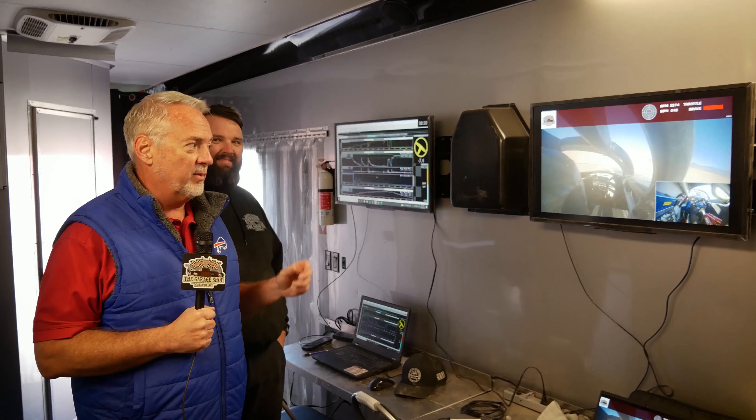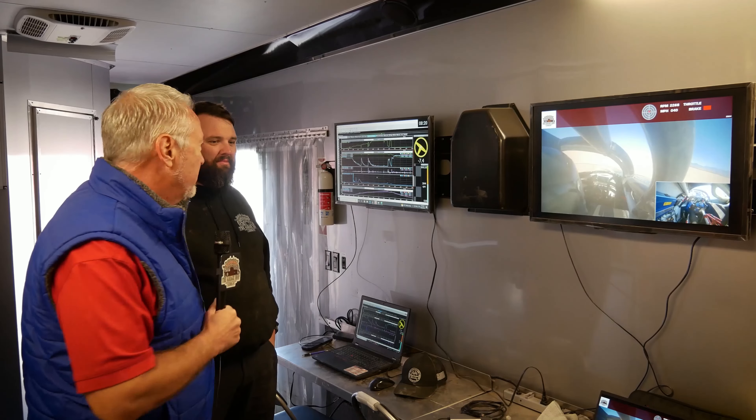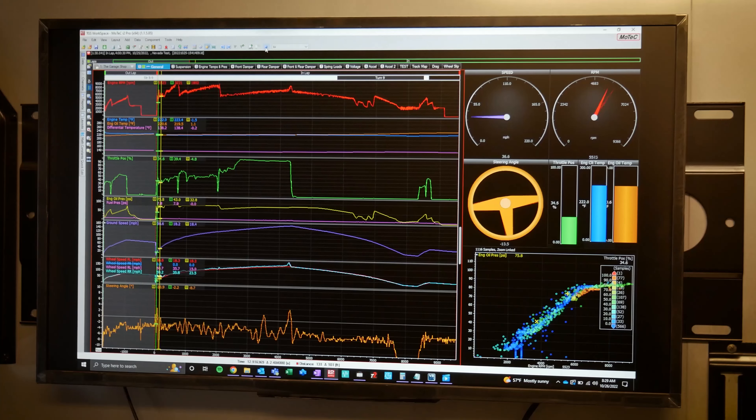What we do here at the garage shop involves a lot of engineering. Today we're going to talk to our chief engineer Spencer Brown. We're going to learn about MoTec and how it's applied out here, and some of the cool things we get from the data. So what is it we have here?